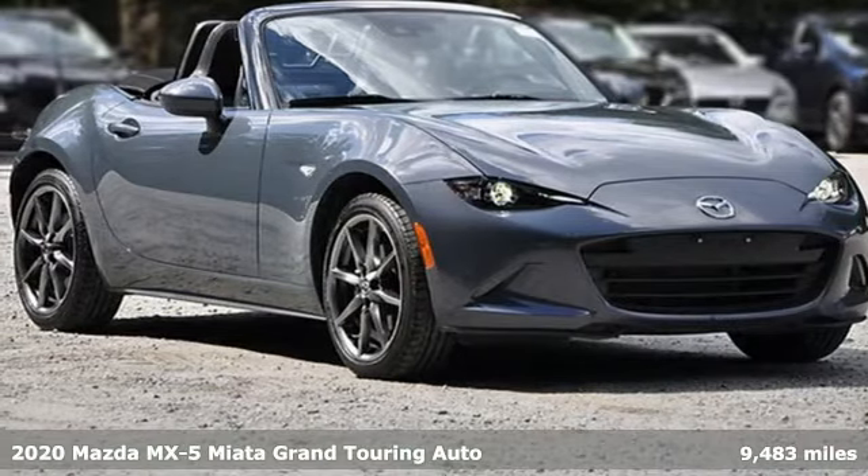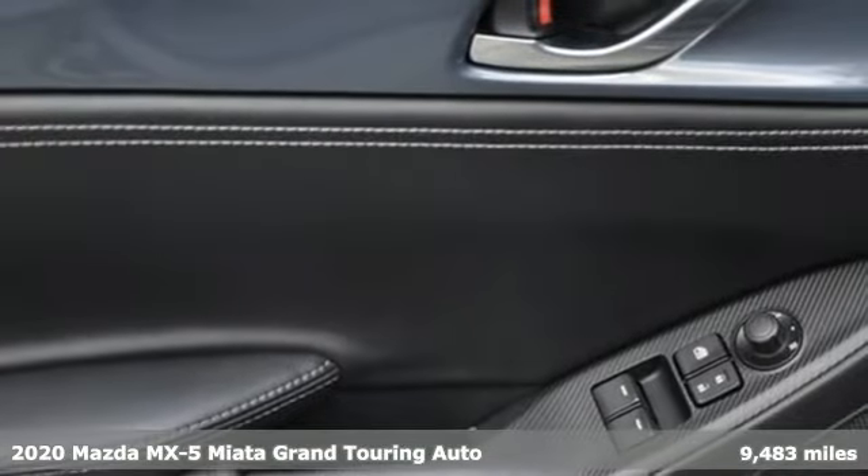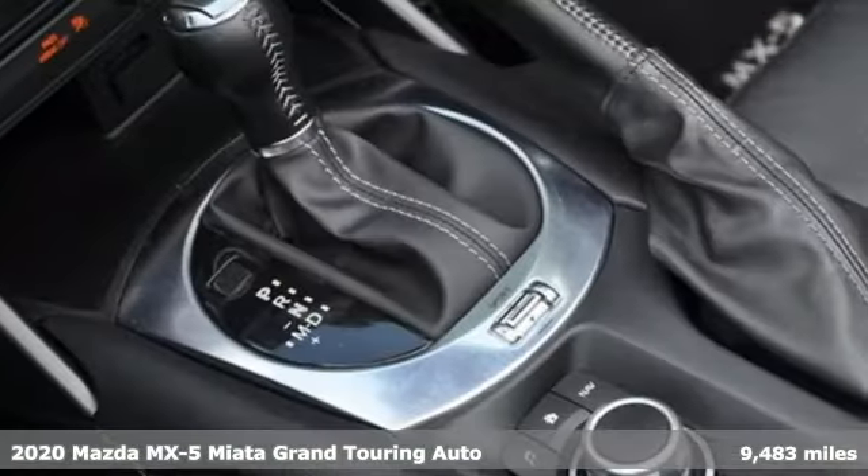It's a certified 2020 Mazda MX-5 Miata. It's a legendary two-seater that offers responsive and connected performance for a spirited drive.